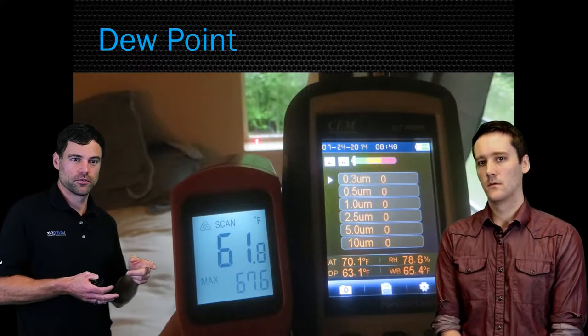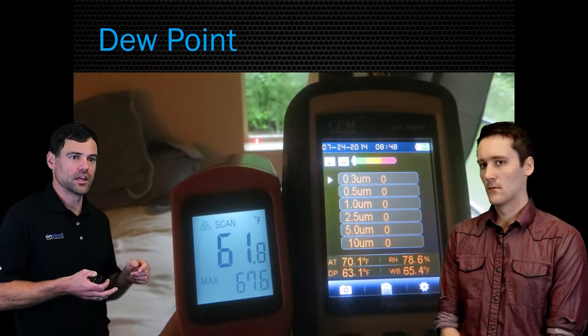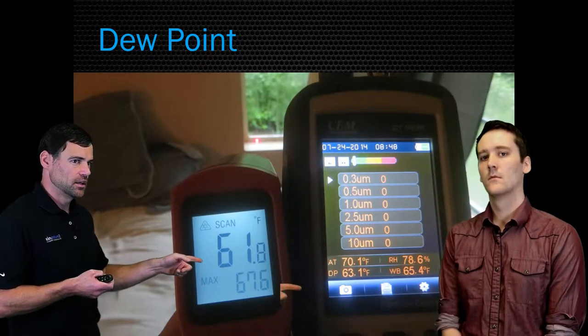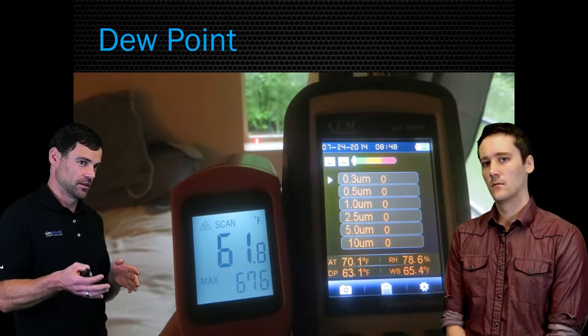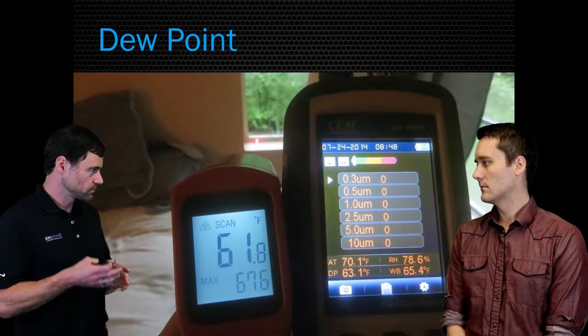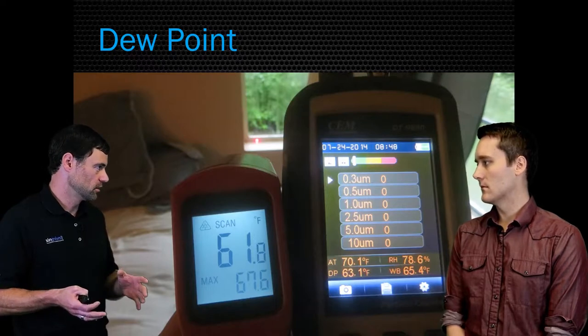In this case, the window frame is 61.8 degrees, and the dew point shown on the other screen is 63.1 degrees. So the window, even though it's only a couple of degrees cooler than the dew point, it doesn't matter — once you're below the dew point, condensation will absolutely occur.